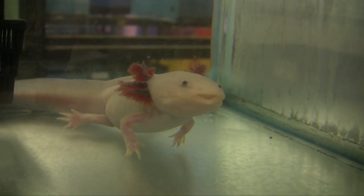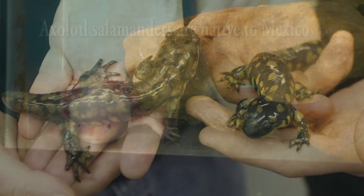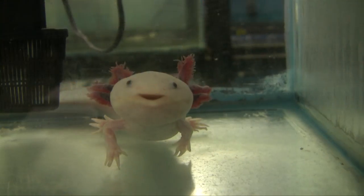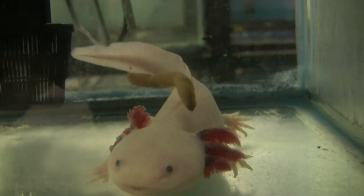Axolotls are a common research animal that have been used for over 180 years to study basic things like how we get an arm, how we get a heart, and how we get a brain. Since then we've studied more sophisticated animals like rats, but we're still interested in salamanders because of the tricks they can perform. One of those tricks is that they can regenerate an arm, or any part of an arm that's missing or cut off, even as an adult animal.